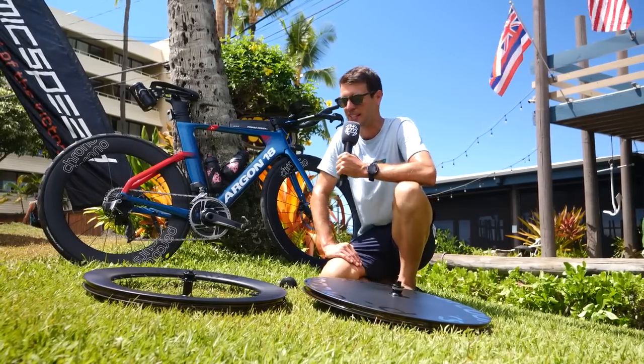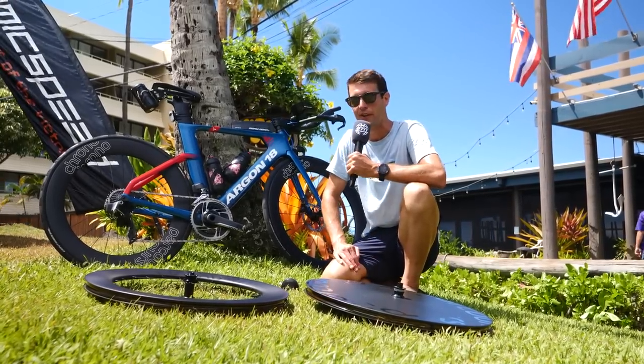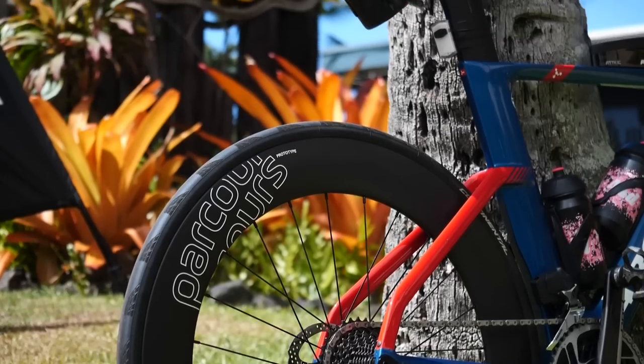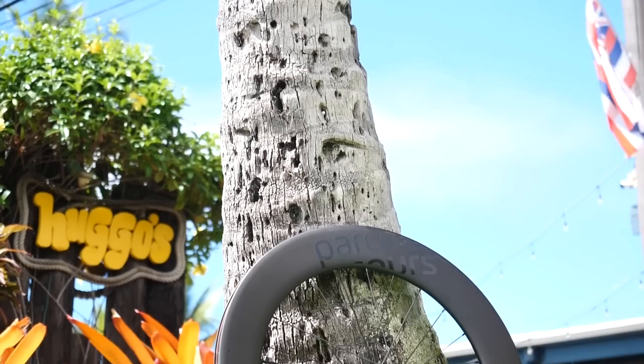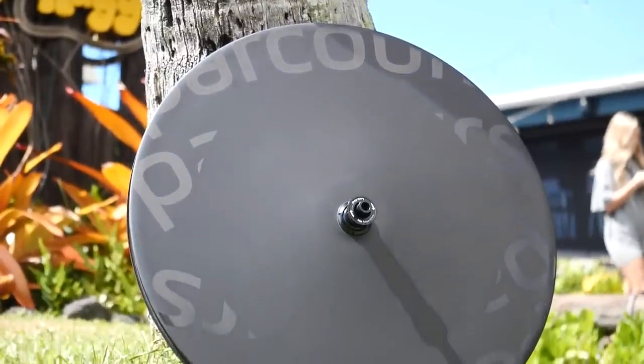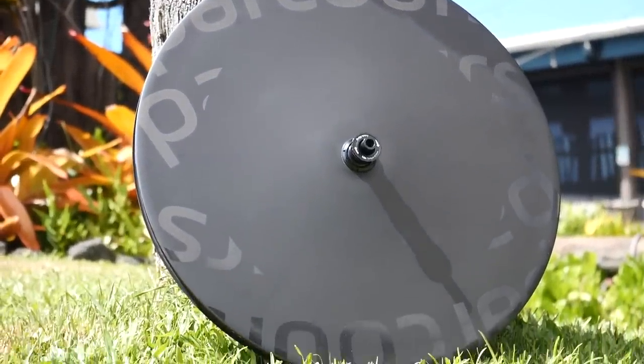We've got some brand new wheels from Parcours here. This is part of their Think Wider Aero range. We've got a 6875 behind me here — this is the Chrono wheelset — we've got the Chrono Max, which is 83mm depth, and then of course the disc. Unfortunately we won't see people riding this in Kona, but I'll get onto that very shortly.